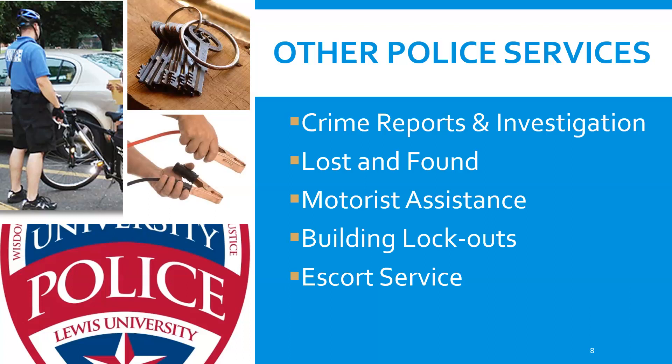If you're locked out of a building or locked out of your car, we can help you get back in. If you're locked out of your residence hall or an office, we can assist with that too. We also offer an escort service — if you're walking from one building to another late at night and want someone to walk with you, call 815-836-5911 and we'll send someone to walk with you.